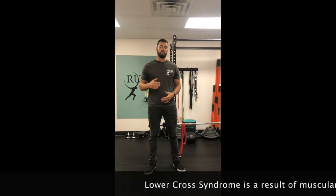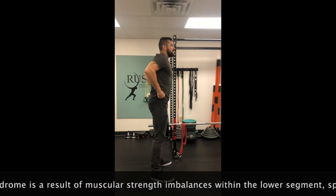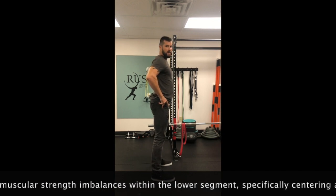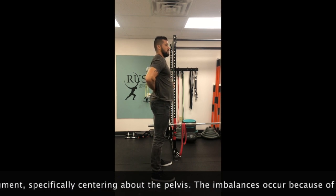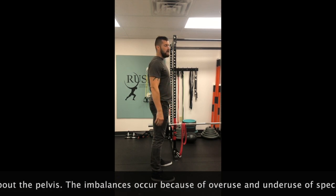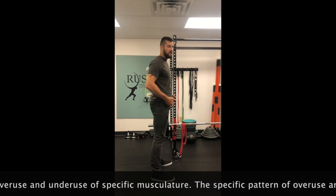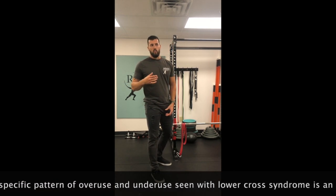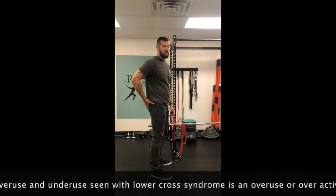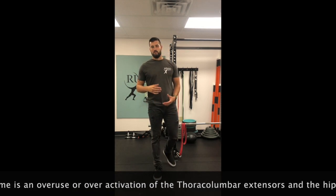So what is lower cross syndrome? When you're looking in the mirror standing sideways, what you're typically going to see is an anterior tilt in the pelvis — meaning your butt is sticking out, you've got an arch in your lower back, and your belly might be sticking out a little bit. Hips are generally tight. The biggest thing patients ask me is: why does my butt stick out so far and why do I have this big arch in my low back?